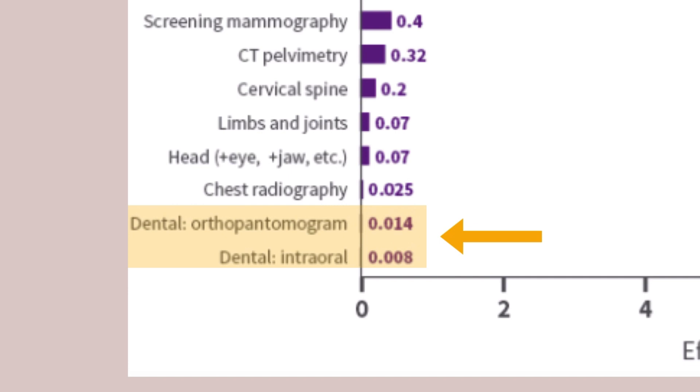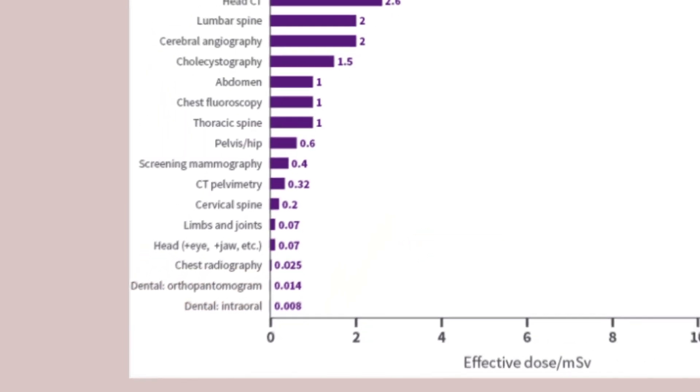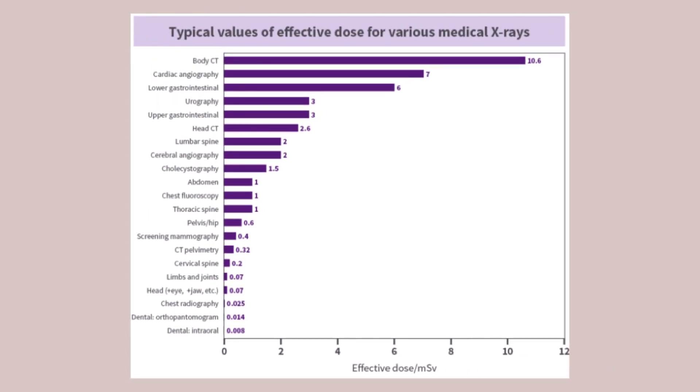Compared to all other medical applications, dental x-rays create only a fraction of exposure and produce the lowest amount in the medical field. However, every exposure counts and adds up, and dental x-rays should be kept to an absolute minimum.